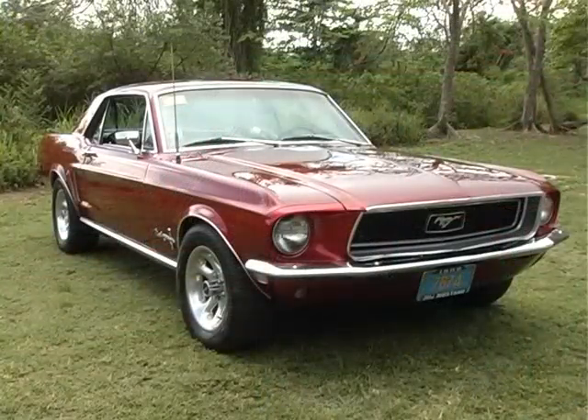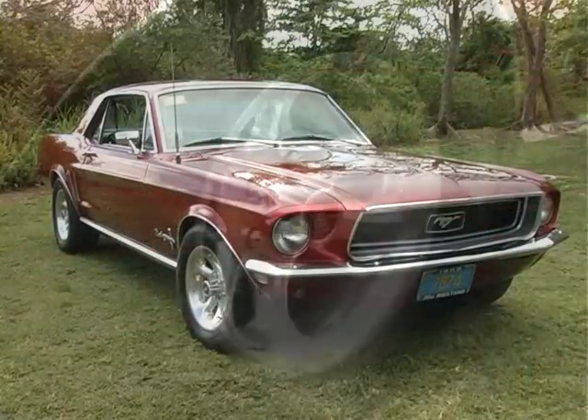I use the car for weekends, holiday weekends, some Sundays. I take it for a run simply because I have four other antiques, so it'll be a while before I get back to this car.